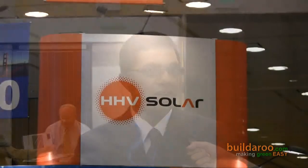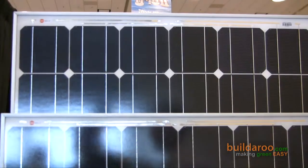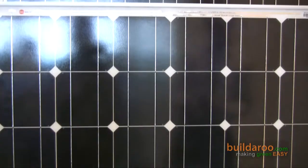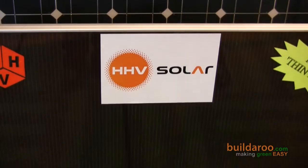Hi Ricky. HHV Solar is basically a solar module manufacturing company. We have thin film solar manufacturing capability and crystalline silicon moduling capability. We have a total capacity of about 35 megawatt — 10 megawatt of thin film and 25 megawatt of crystalline silicon. In fact, we as a company make the biggest solar panel which is made in the market today. It's a 300 watt panel and we are unique.